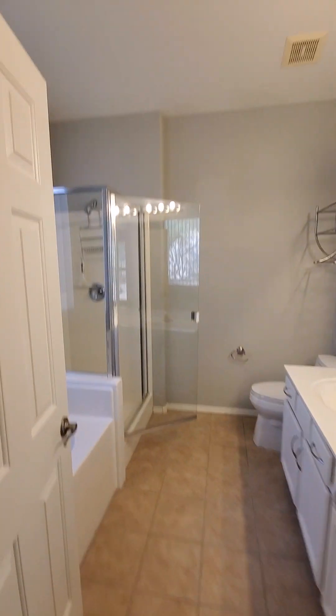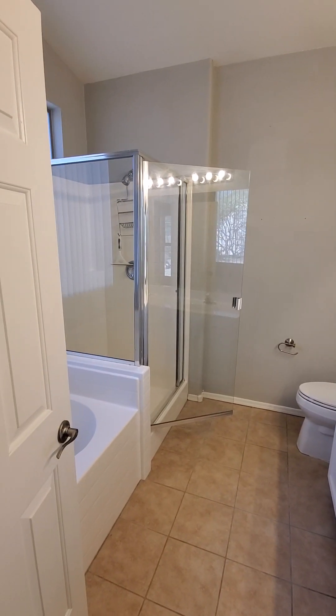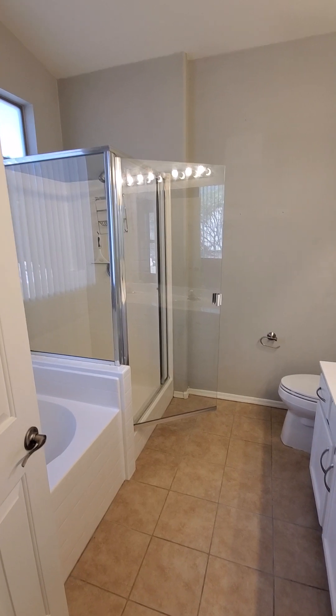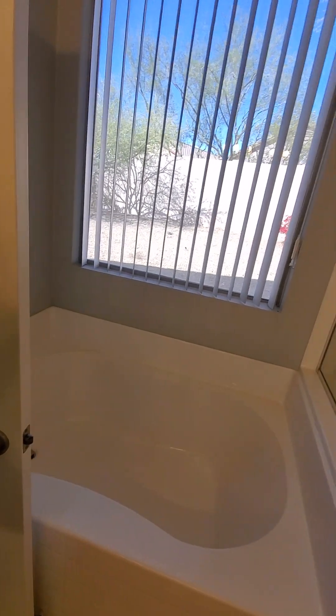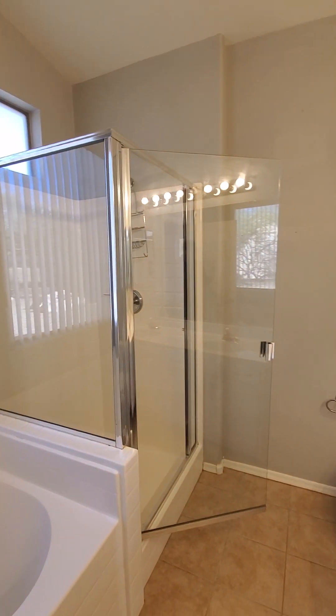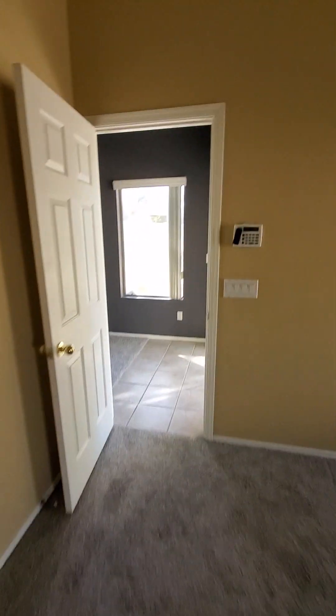The primary bathroom has dual sinks and a walk-in shower — like we're always looking for — plus a bathtub as well if you're ever so inclined. There's your walk-in shower. Now let's take a look at the garage and the backyard.